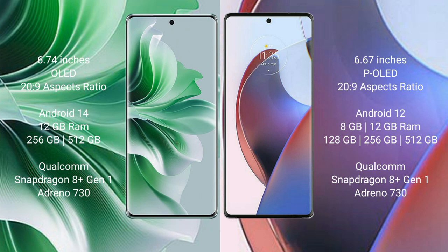OPPO Reno 11 Pro runs on the Android 14 operating system. Motorola Edge 30 Ultra runs on the Android 12 operating system. OPPO Reno 11 Pro comes with 12GB RAM and 256GB or 512GB internal storage.